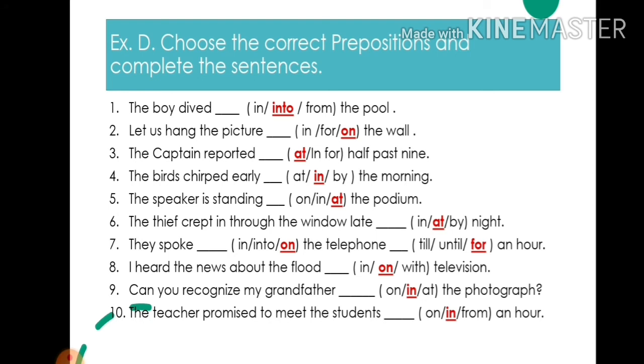9. Can you recognize my grandfather in the photograph — write: in. 10. The teacher promised to meet the students in an hour — write: in.